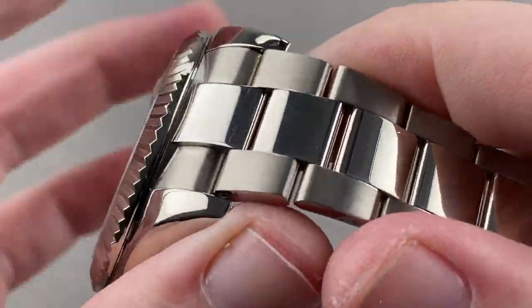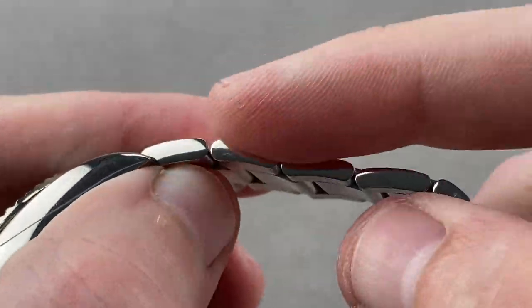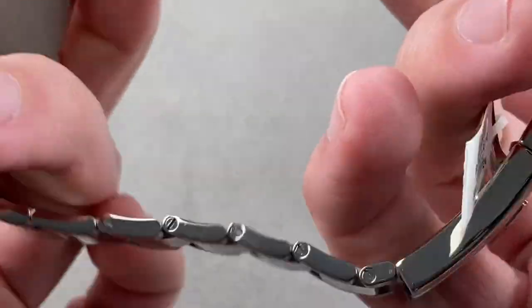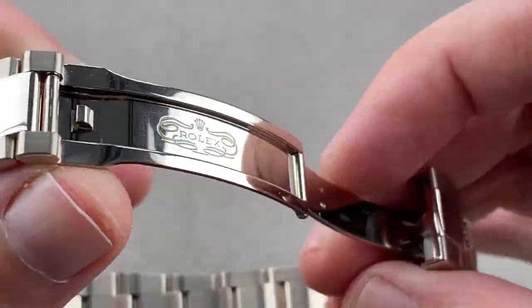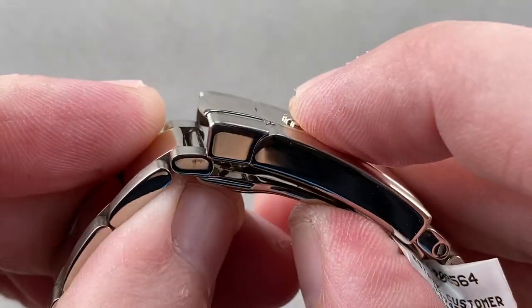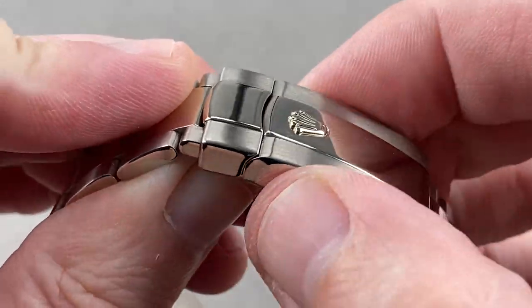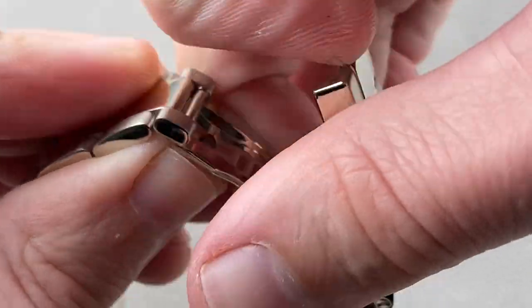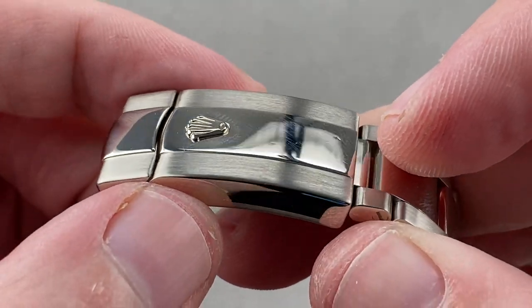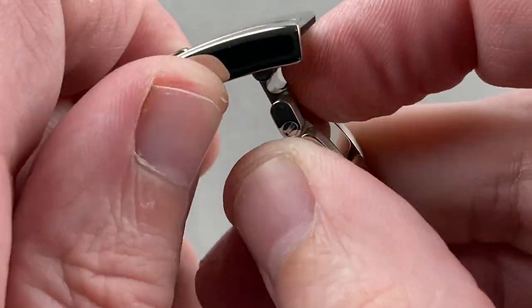Taking a look at the bracelet, it's the Oyster bracelet — polished center links, polished outer faces, satin shoulders, a little bit of a taper, removable links on both sides fixed by screws. We have a locking system with a beak and a hook, so when it shuts, it actually latches shut. You can't just pull it open — you need to unlatch it, so there's an element of security there for this large, heavy, and expensive watch. Nicely made, straight-through polish on the clasp, polished outer face.